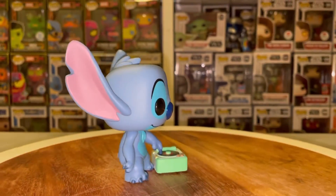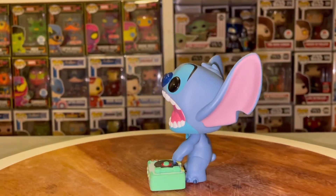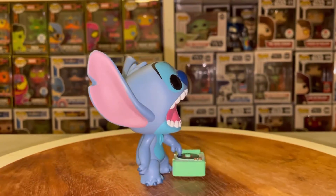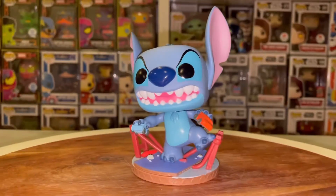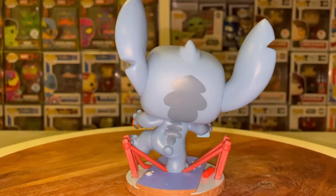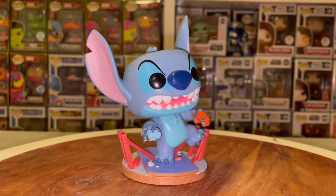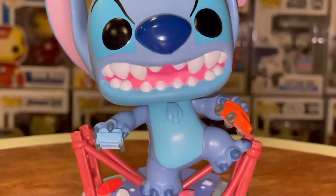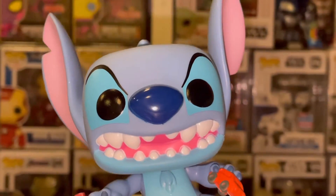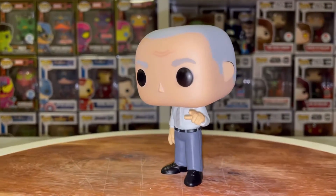Up next we have the Funko Shop exclusive Stitch with the record player — this is the common variant and it's a great addition for the Lilo and Stitch collection. However, the chase variant is a lot cooler — I absolutely love it. What a memorable scene from the movie, and Funko did a great job with the chase. Coming up next is the FYE exclusive Monster Stitch destroying San Francisco — definitely one of the funniest scenes in the movie. Funko did an amazing job with this figure; he's on top of the Golden Gate Bridge with two cars in his hands, and that facial expression is priceless.